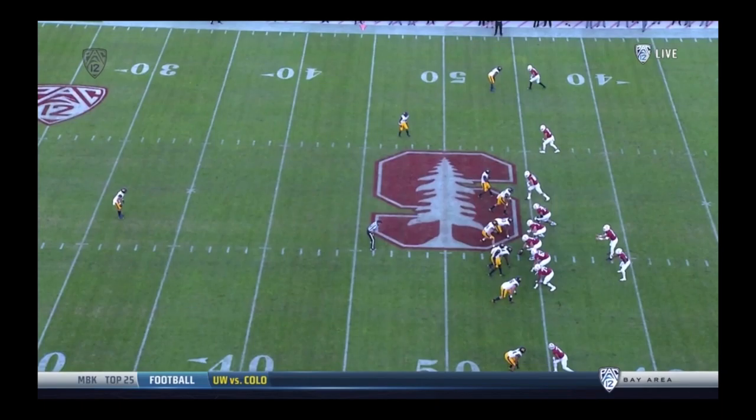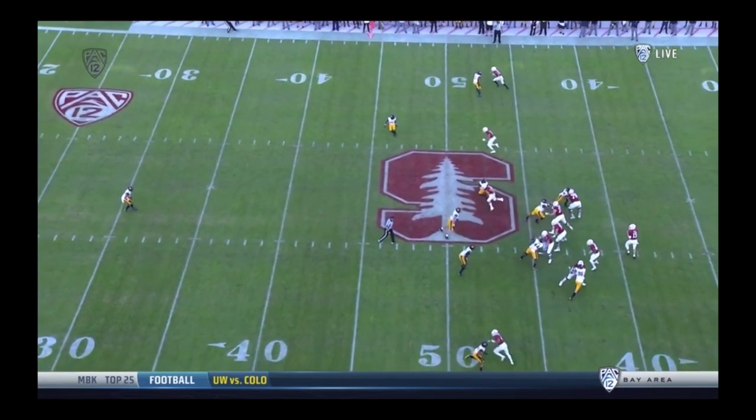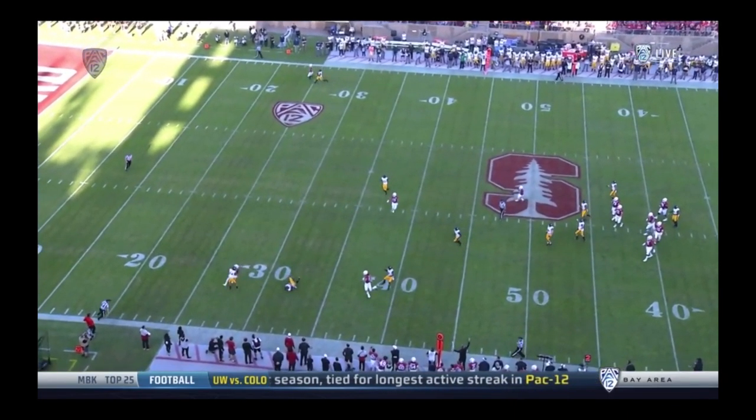When the defense plays with a single high safety, one potential vulnerability is down the seam in between the cornerback and that deep middle safety. Mills also knows that Cal doesn't have their usual free safety playing back there, and so he decides that it's time to attack this seam. Unfortunately for him, unexpected big game hero Daniel Scott is working across the field with the two crossing routes. He reads Mills' eyes all the way, breaks on the ball, and picks it off to keep the Cardinal out of the end zone.